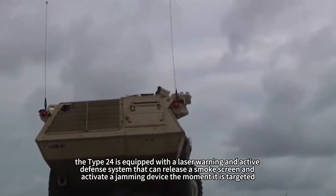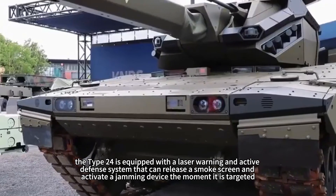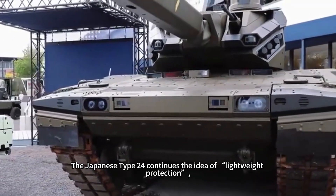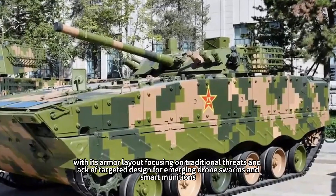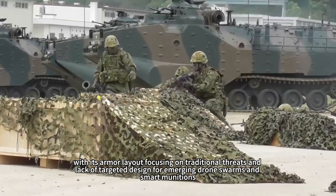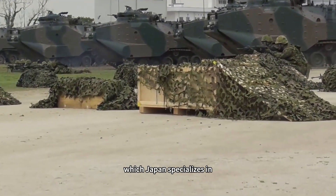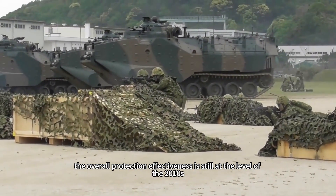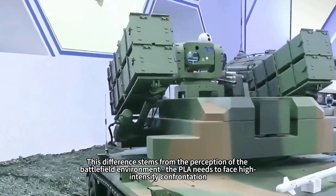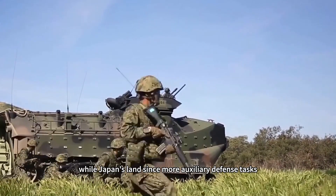The Japanese Type 24 is also equipped with a laser warning and active defense system that can release a smoke screen and activate a jamming device when targeted. However, it continues the lightweight protection philosophy, with armor layout focusing on traditional threats and lacking targeted design against emerging drone swarms and smart munitions. Although the body is made of special alloy steel that Japan specializes in, the overall protection effectiveness remains at the level of the 2010s. This difference stems from differing perceptions of the battlefield — the PLA must face high-intensity confrontation, while Japan's ground forces handle more auxiliary defense tasks.